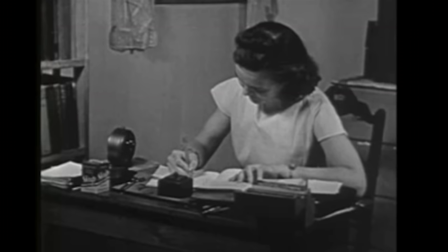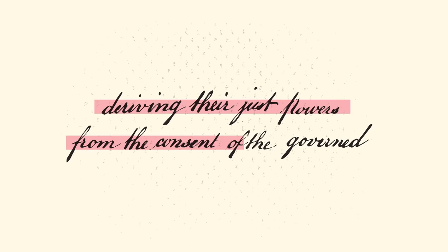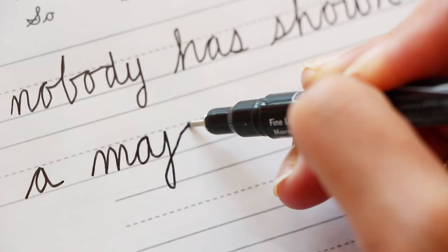The arguments in favor are that it's a fine motor skills thing — it's good for kids to have to learn to use their hands this way. There's also a patriotic argument: the Constitution and the Declaration of Independence are written in cursive. What if kids can't read these founding documents in the original?